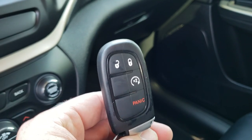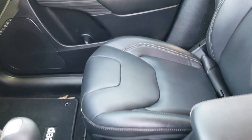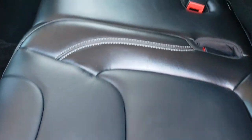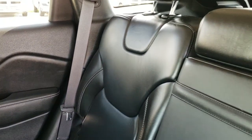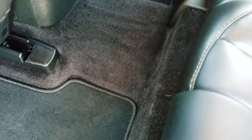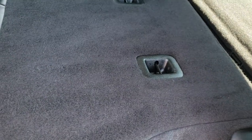You do get keyless entry with remote start too. Taking a quick look at the back seats — they are just as clean as the front seats. No rips or tears back here. It does have the LATCH child safety system. Seats are in really nice condition, and we have factory floor mats back here as well. These seats do fold down for extra storage.